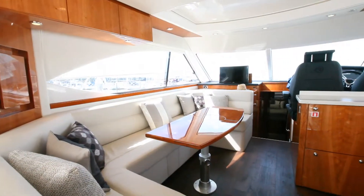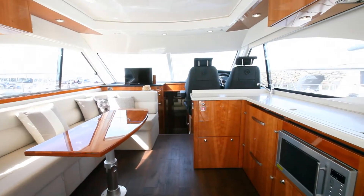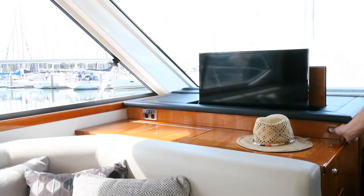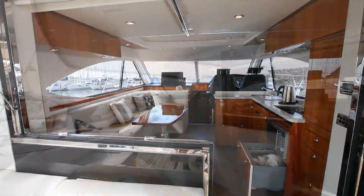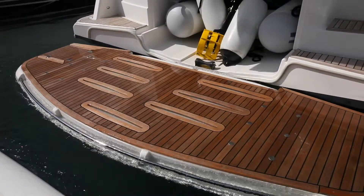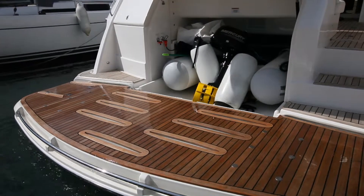This boat holds a lot of appeal to all walks of life. It's a great family boat with plenty of bedrooms, a great day boat for the bay, but also a very comfortable boat to stay overnight. A lot of clients use a boat like this as their city apartment — you can stay in a berth in the Yarra River for $49 a night with power and water.